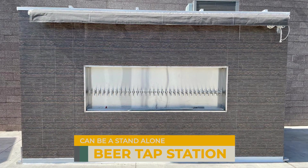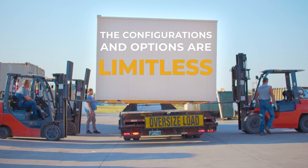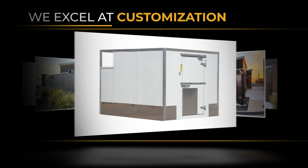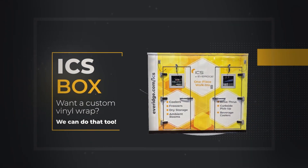The configurations and options are virtually limitless if it will fit on a flatbed semi-truck. Want the exterior to match the existing building or surrounding structures? We excel at customization. Want a custom vinyl wrap that can help promote your business? We can do that too.